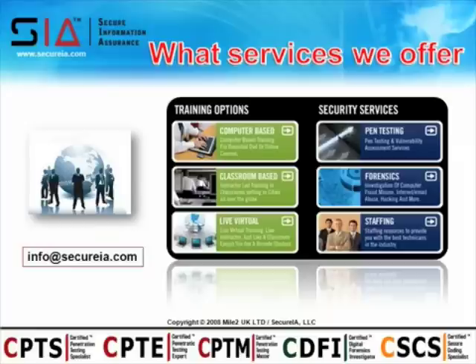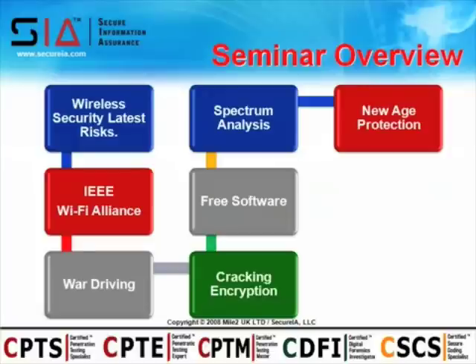I want to give you a quick rundown of some of the services we have on offer. We've got two sides to our business: the training division, which offers curriculum for penetration testing, wireless security testing, digital forensics, and end-user security tracks. The other side is professional services, including ethical hacking, penetration testing, digital forensics, and customized solutions. Feel free to visit secureia.com or email us at info@secureia.com.